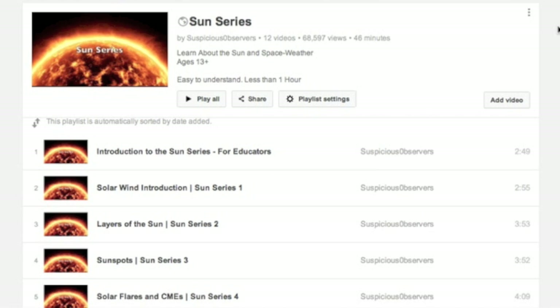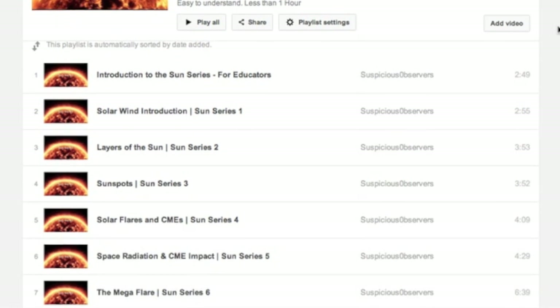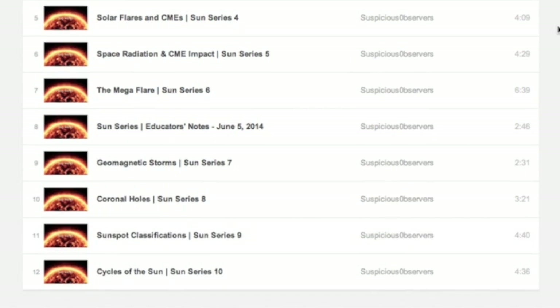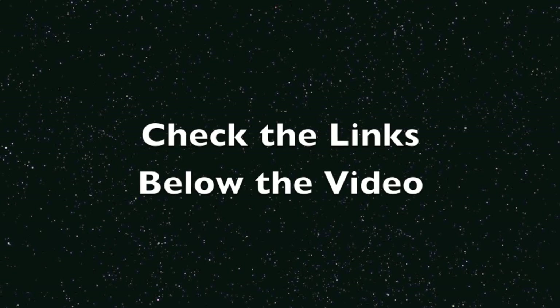And since we've shown two of our playlists, we might as well show the third — the Sun series. Learn just about all you need to know about the Sun in about an hour. All three playlists are linked for you right below this video.